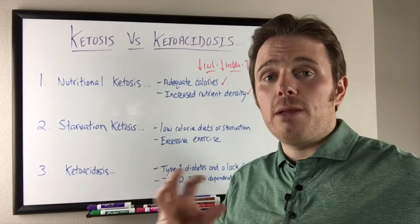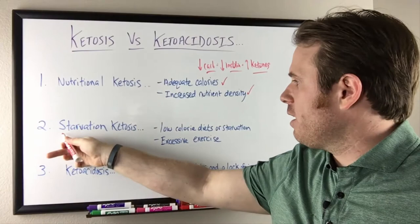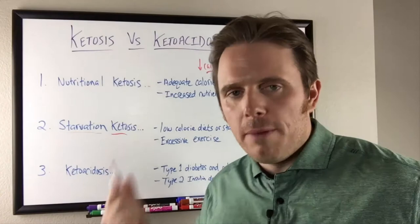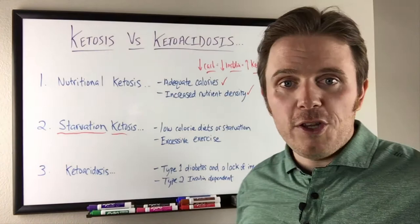And if we're eating organ meats, we'll also get a lot of nutrients there — B12 and a lot of nutrient density. Organ meats are a superfood, by the way. If you look at organ meats compared to kale, it's not even close. Now, starvation ketosis — we're doing similar things, because when we're starving ourselves, if calories are low in general, typically carbs will also be low, but fat will also be low, amino acids and protein will also be low, and nutrient density will also be low.